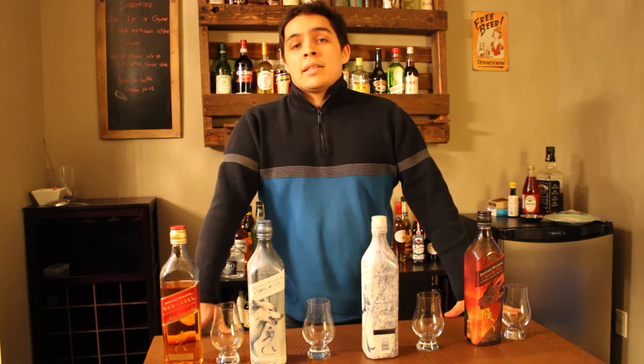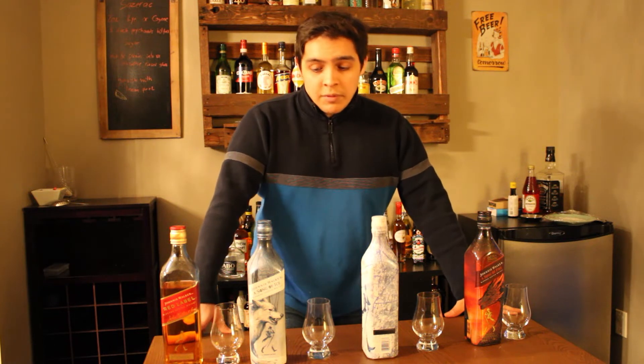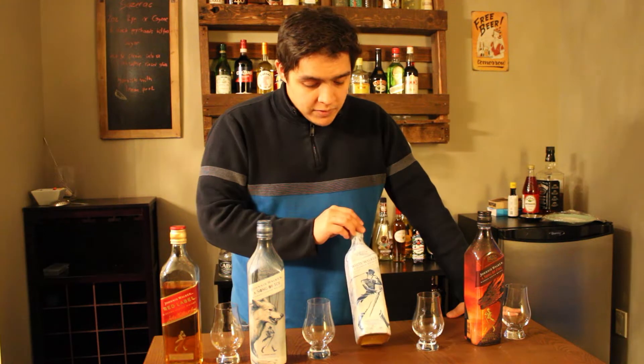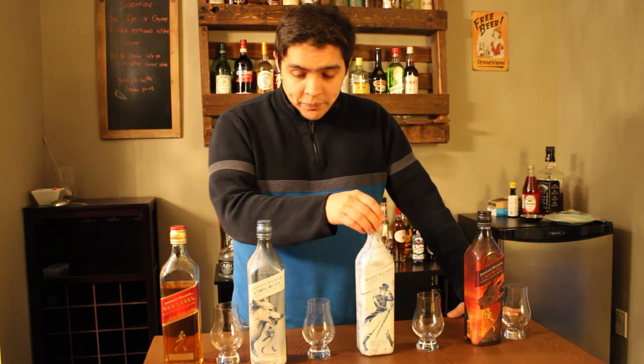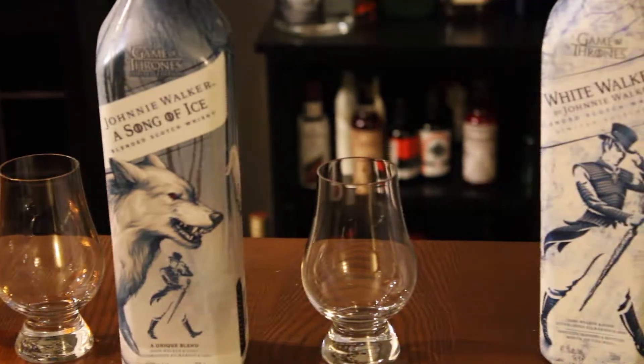Normally we cover a classic cocktail, but today we're going to be doing a review — not just any review. We're going to be covering the whole Johnnie Walker Game of Thrones series. We have White Walker by Johnnie Walker, Johnnie Walker A Song of Ice, and Johnnie Walker A Song of Fire.